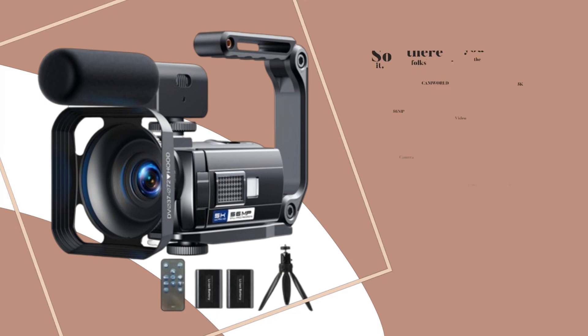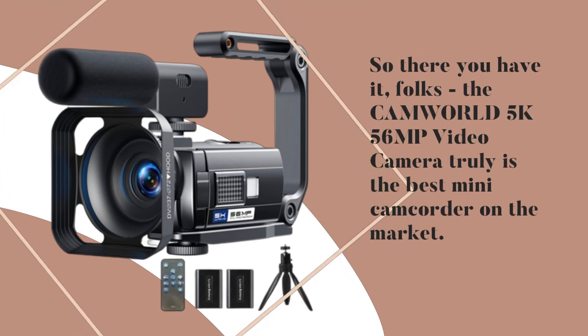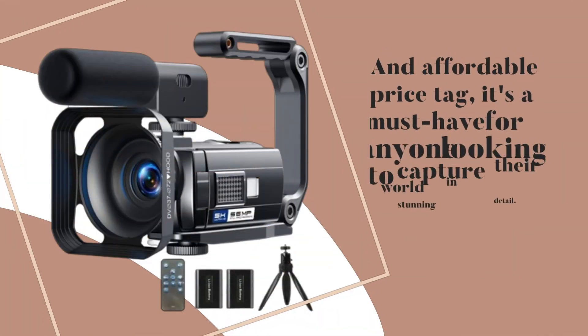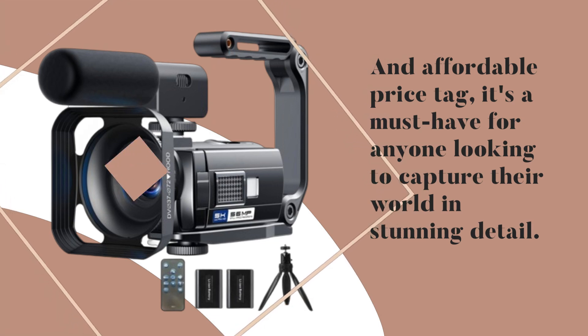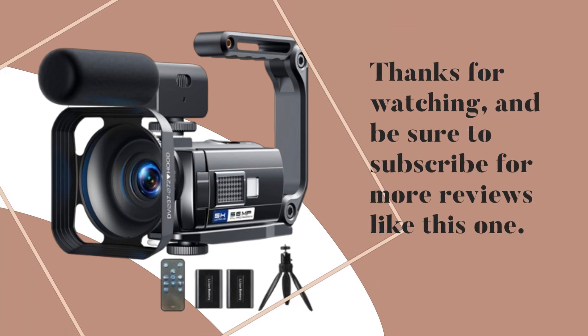So there you have it, folks! The CAMWORD 5K56 Megapixels video camera truly is the best mini camcorder on the market. With its stunning video quality, versatile features, and affordable price tag, it's a must-have for anyone looking to capture their world in stunning detail. Thanks for watching, and be sure to subscribe for more reviews like this one.